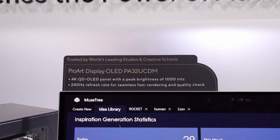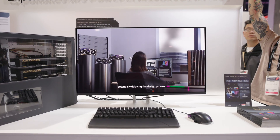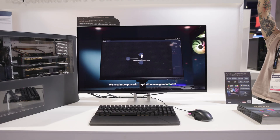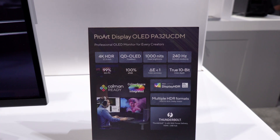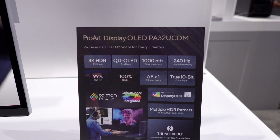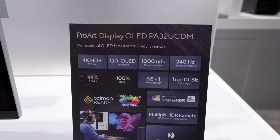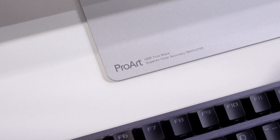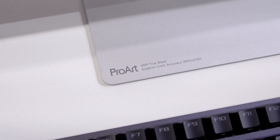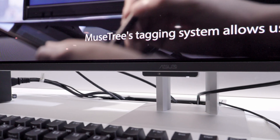This is a 32-inch OLED monitor that's 240Hz, which is crazy because I feel like everything in the monitor world, if it's not a gaming monitor, is always 60Hz and that's all you get. It's a 32-inch 4K QD OLED panel rated up to 1,000 nits of peak brightness, with 10-bit color depth and quantum dot technology providing 100% sRGB, 99% DCI-P3, and BT-2020 color gamut.